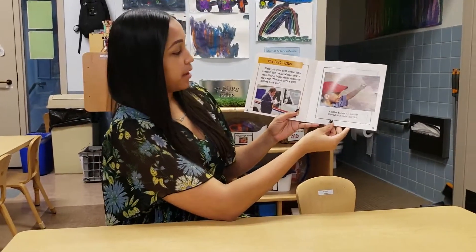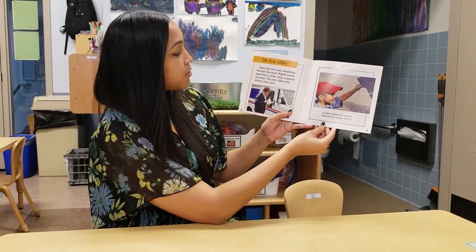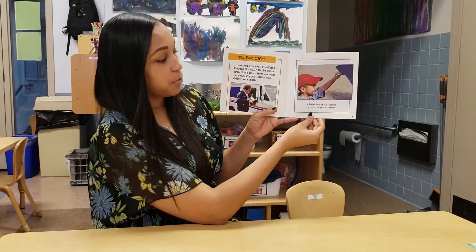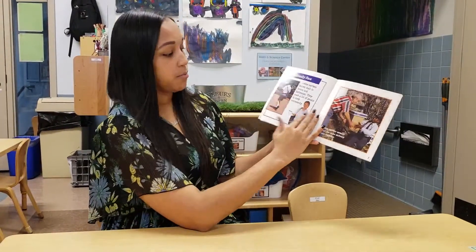Have you ever sent something through the mail? Maybe you're expecting a letter from someone far away. The post office will deliver your mail. A letter begins its journey through the postal service. That's what we've been learning about — how you deliver mail to each other.